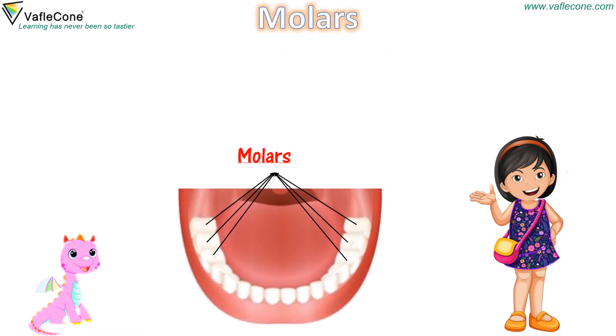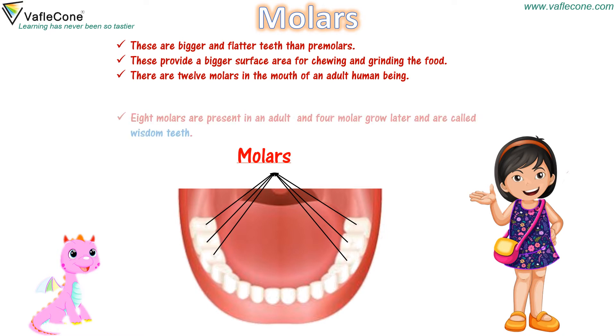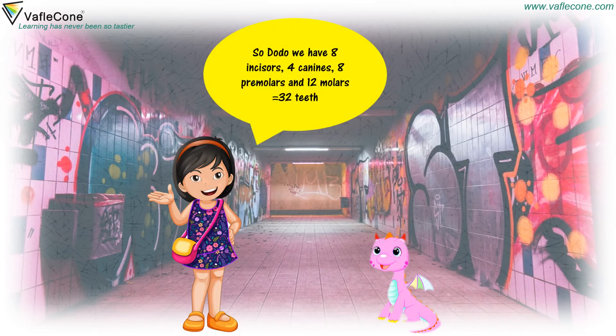Molars — these are big and flatter teeth than premolars. These provide a bigger surface area for chewing and grinding the food. There are 12 molars in the mouth of an adult human being: 8 molars are present in an adult and 4 molars grow later and are called wisdom teeth. So Dudu, we have 8 incisors, 4 canines, 8 premolars and 12 molars — equal to 32 teeth.